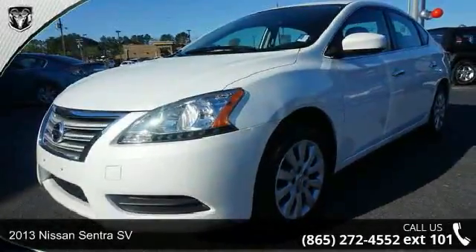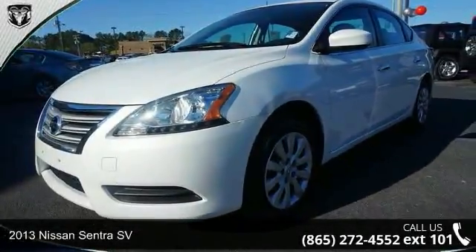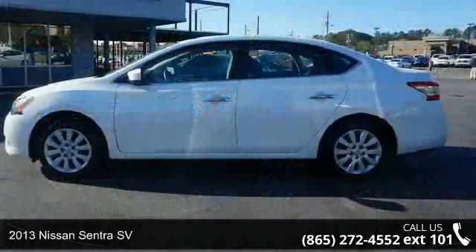Presenting the 2013 Nissan Sentra SV. This may be the set of wheels you've been looking for.